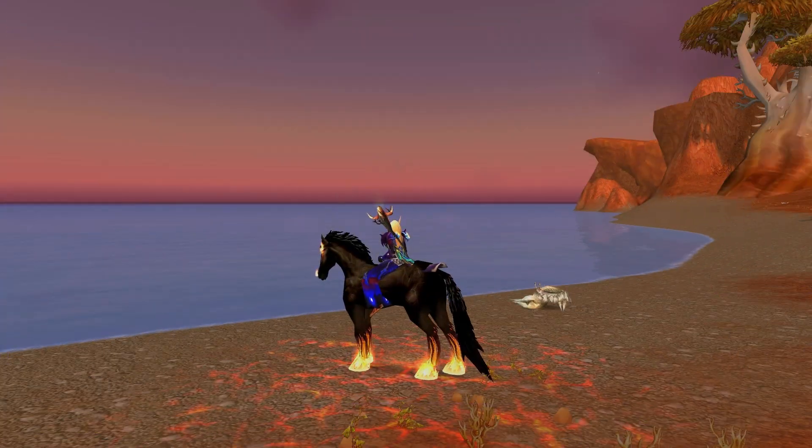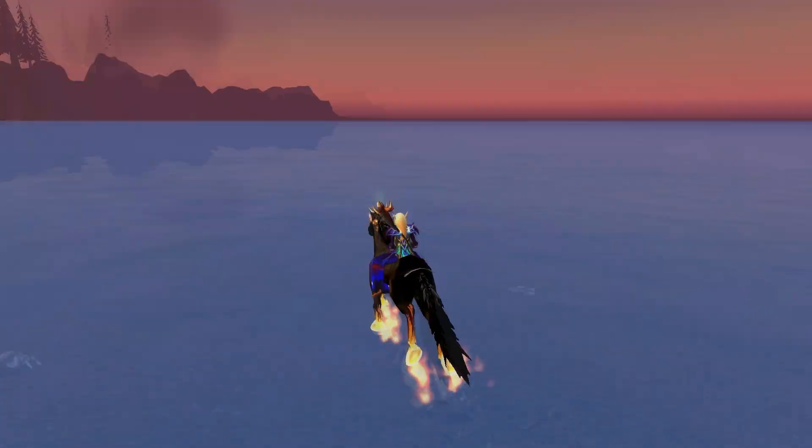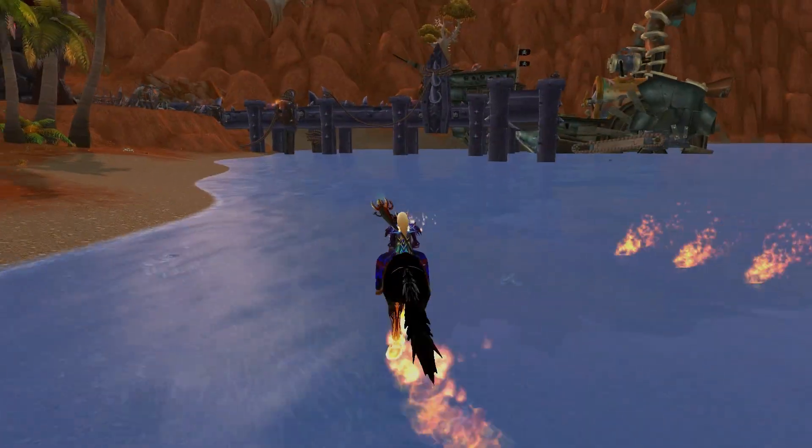Along with walking on water, this glyph also allows you to leave a trail of fire behind on the surface, so that's a pretty cool little sparkly effect to go with there.